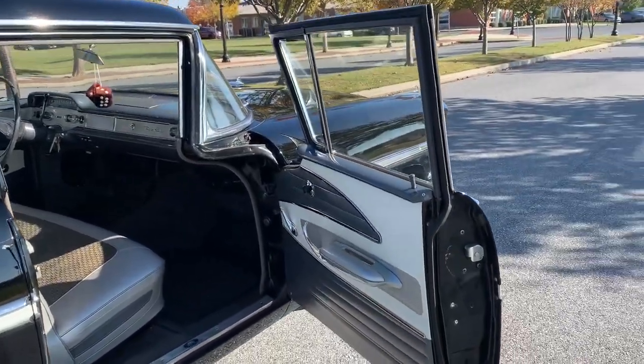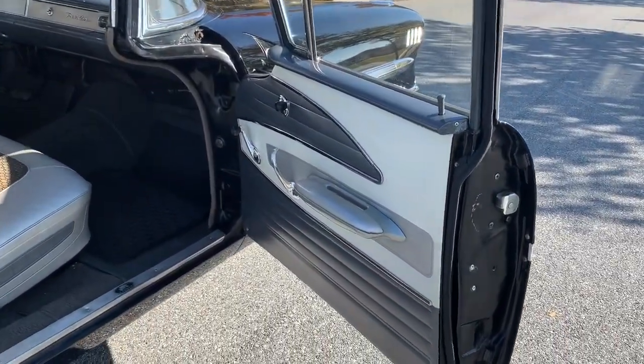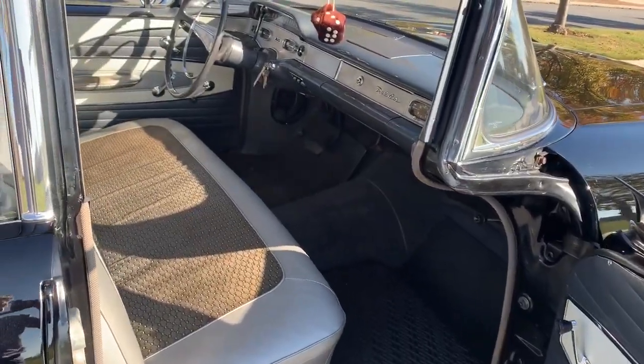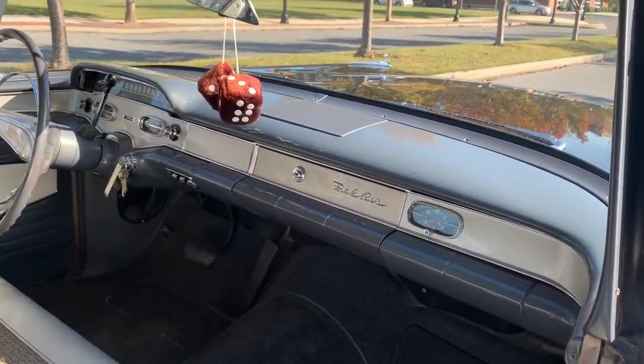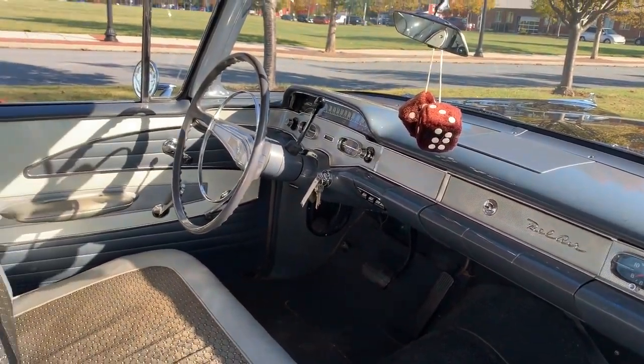The interior of the car is completely original — all the door panels, the dash, the seats, the carpeting, everything. The dice is optional. Good luck bidding and I hope it finds a nice home.